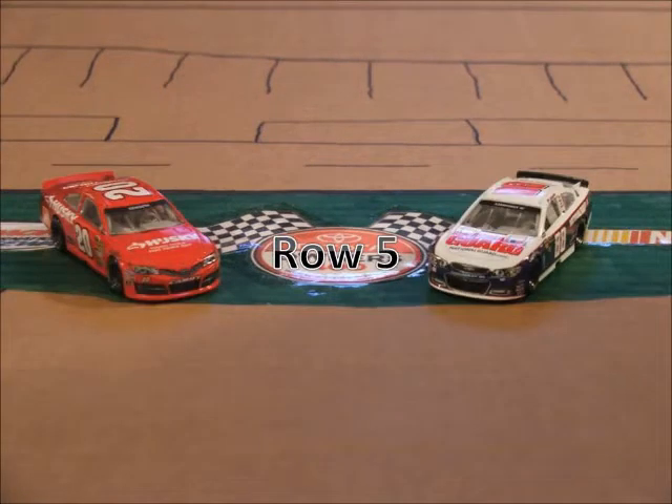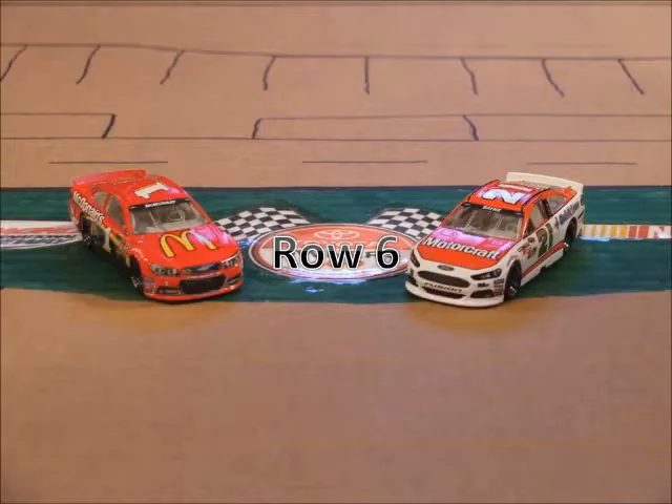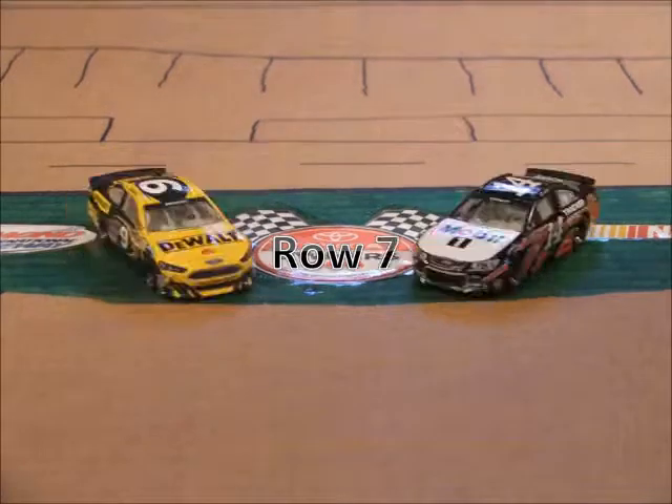Starting in row 5, we have the 88 of Dale Earnhardt Jr. and the 20 of Matt Kenseth. Rolling off in row 6, we have the 21 of Trevor Bain and the 1 of Jamie McMurray. Starting deep in the field at row 7, we have the 14 of Tony Stewart and the 9 of Marcus Ambrose. And rounding out the field, starting in row 8, we have the 5 car of Casey Kane.